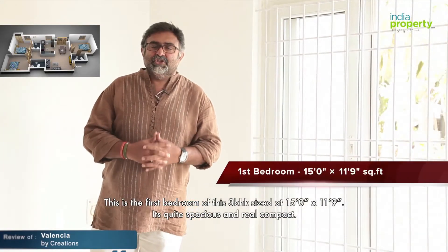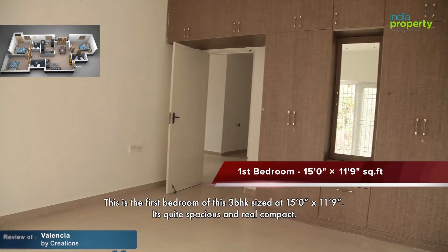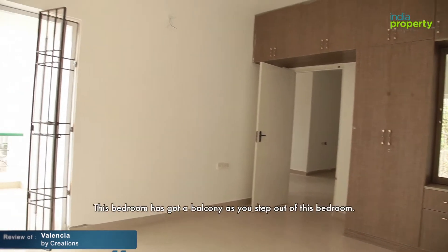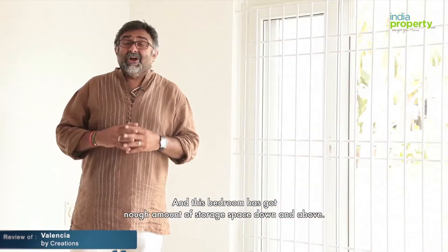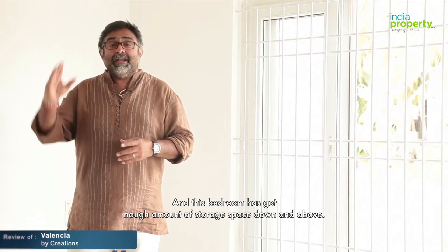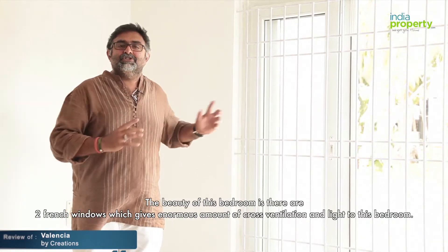This is the first bedroom of this three-BHK, sized at 15 by 11.9 — quite spacious and compact. This bedroom has a balcony as you step out, and has enough storage space both below and above. The highlight of this bedroom is the two French windows, which give an enormous amount of cross ventilation and light.